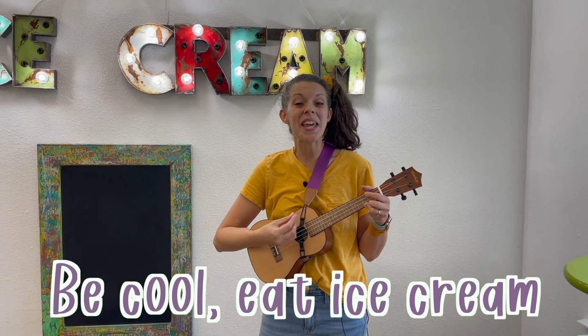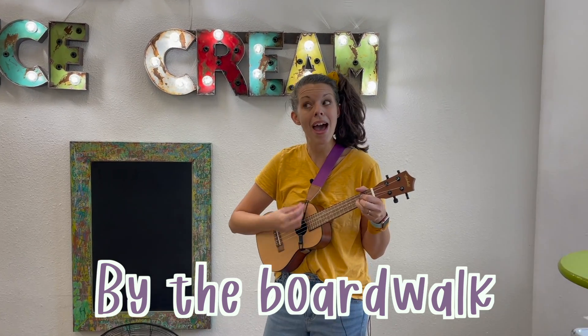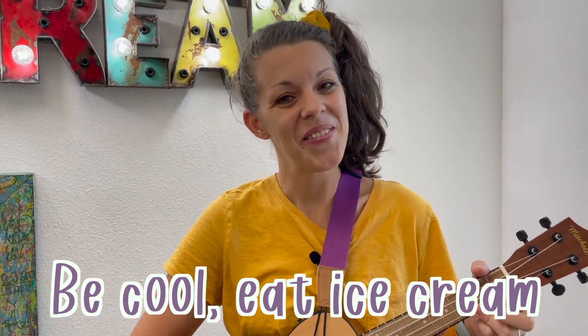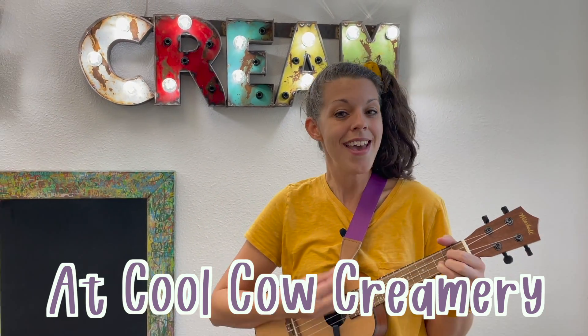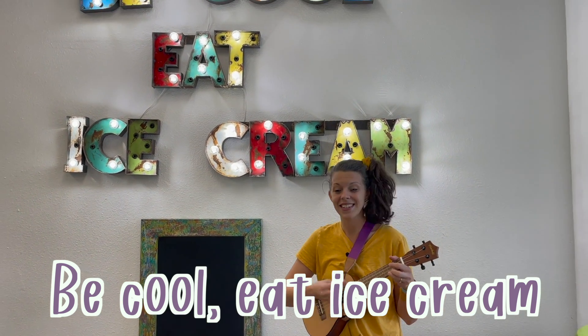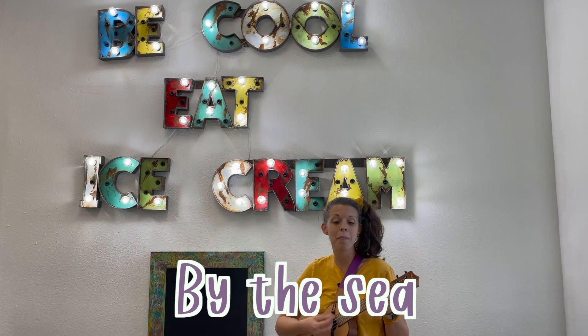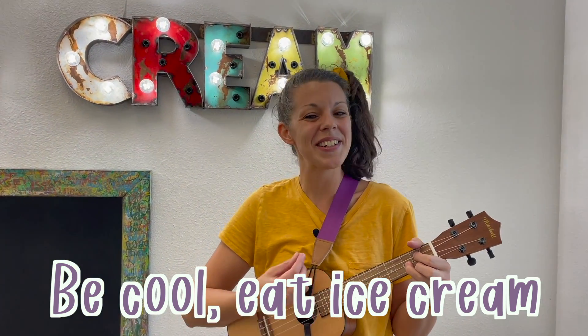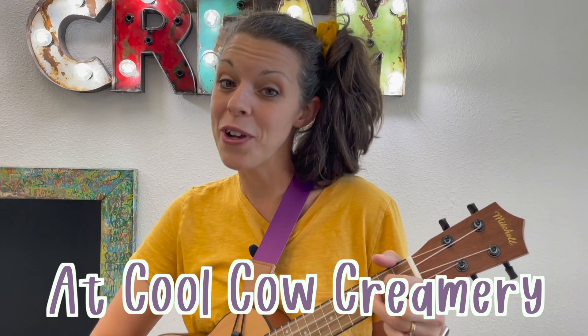Now let's sing about Cool Cow Creamery. Be cool, eat ice cream, by the boardwalk, by the sea. Be cool, eat ice cream, at Cool Cow Creamery. Be cool, eat ice cream, by the boardwalk, by the sea. Be cool, eat ice cream, at Cool Cow Creamery.